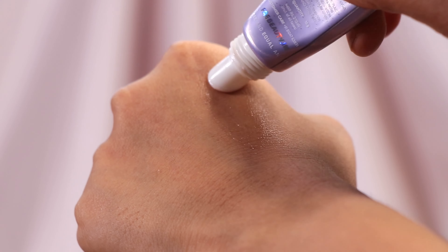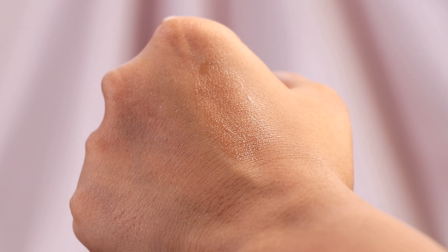Soda Pop lip balm doesn't have any color. Here it looks so gray and silverish, but there is a slight hint of luminosity that actually looks very good in natural lighting.